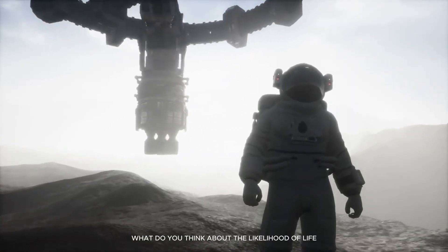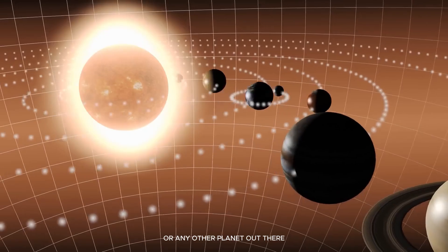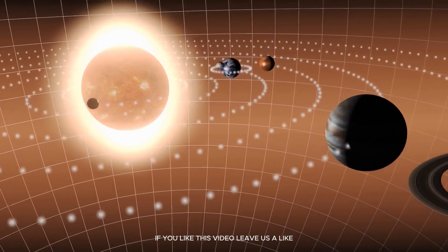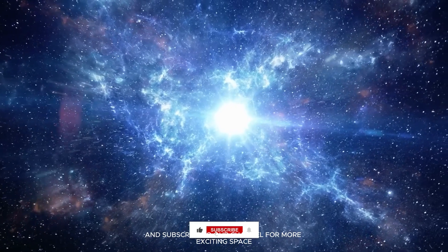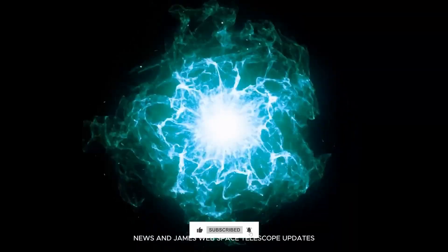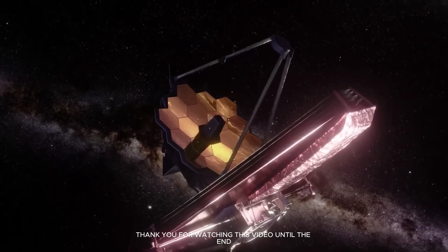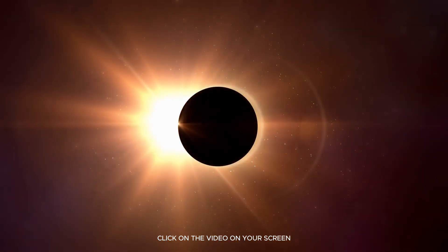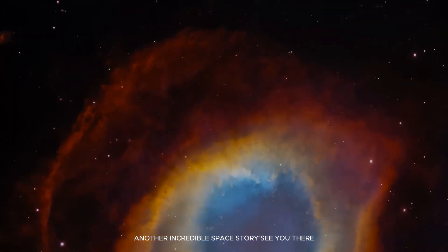What do you think about the likelihood of life on Proxima b or any other planet out there? Let us know in the comments. If you like this video, leave us a like and subscribe to our channel for more exciting space news and James Webb Space Telescope updates. Thank you for watching this video until the end. Click on the video on your screen and let us take you into another incredible space story. See you there!